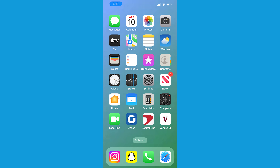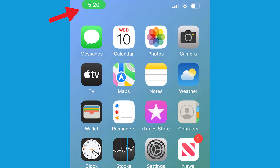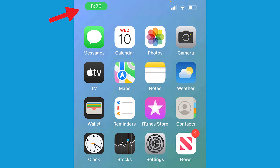Blue means that the iPhone is using screen mirroring or that an app is actively using your location. Now, if the clock goes green, it either means that you're on a phone call or that your iPhone is providing a personal hotspot.